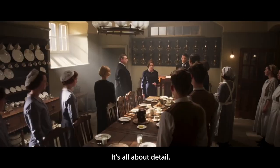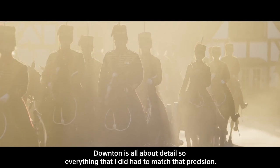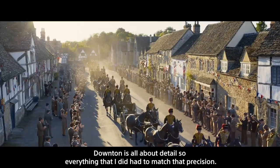It's all about detail. Downton's all about detail, so everything that I did had to match that precision.